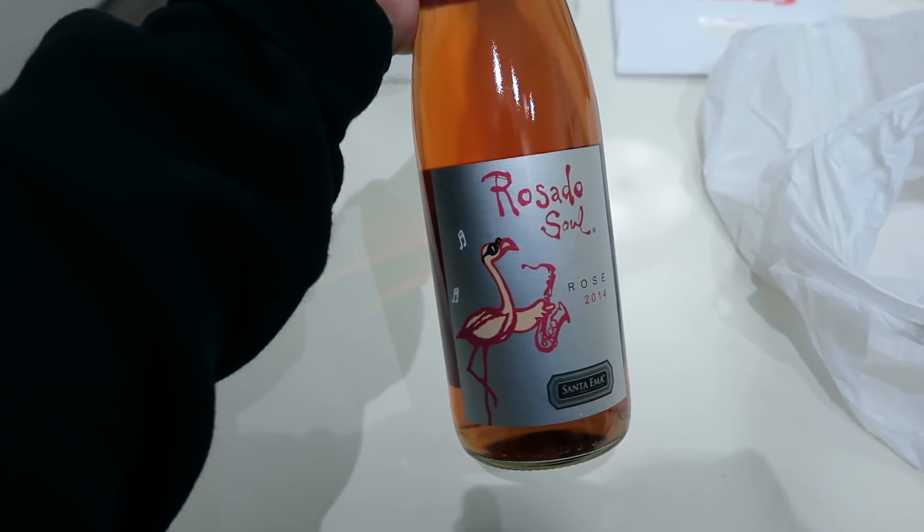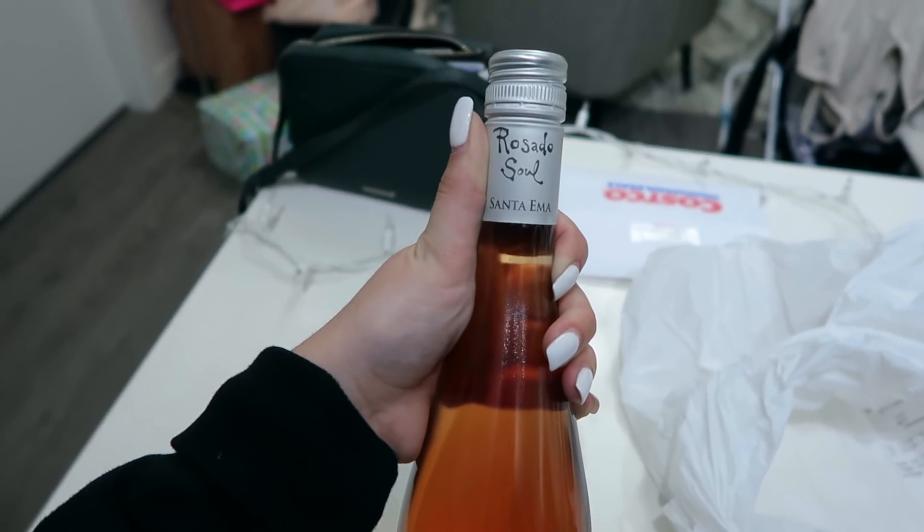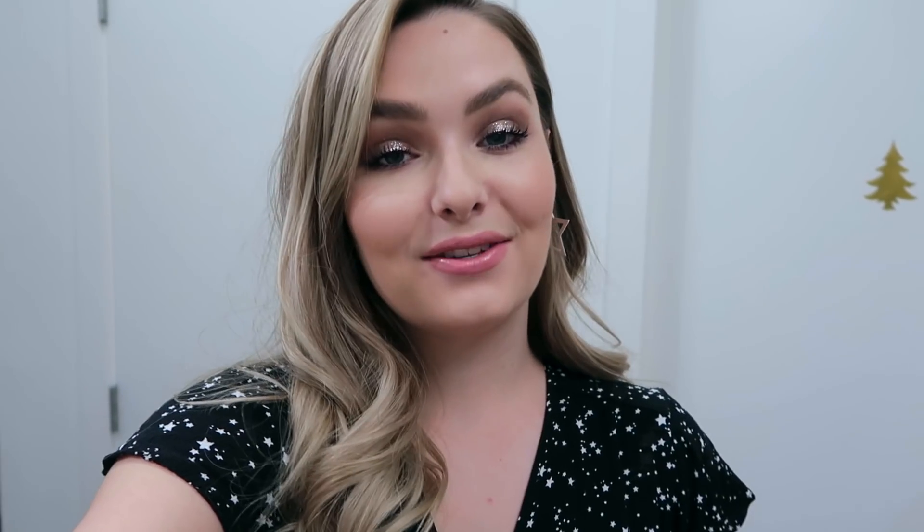Just got home from the liquor store — I chose this rosé purely for the label because there's a flamingo on it, so hopefully it's good! We're home now, just sorting everything out, putting groceries away, and getting things set up for the party.